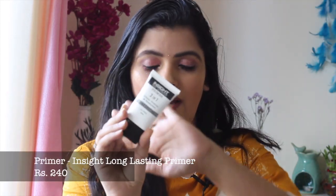For foundation to glide on the skin, we need a primer. For an affordable primer option, I have this 3-in-1 Primer — it is long-lasting, oil-free, and it primes, protects, and moisturizes your skin. This is Rs.240, and it is such a nice primer. It has a very silicone-like texture, and I've used it today. You guys can definitely check this one out.